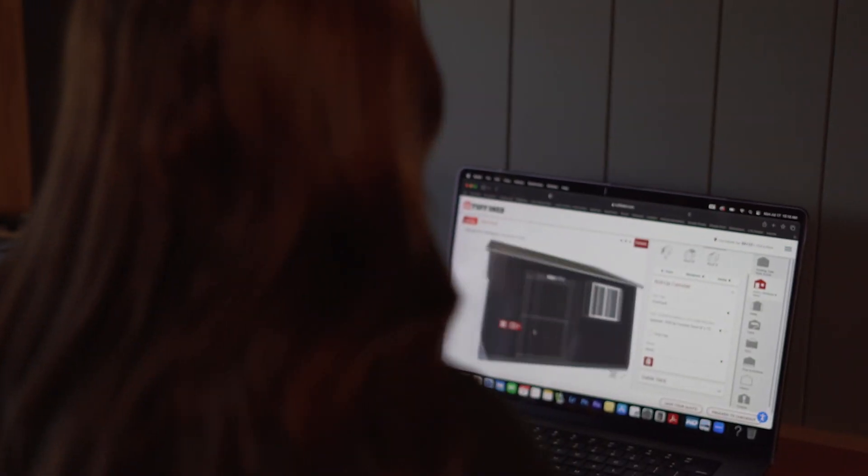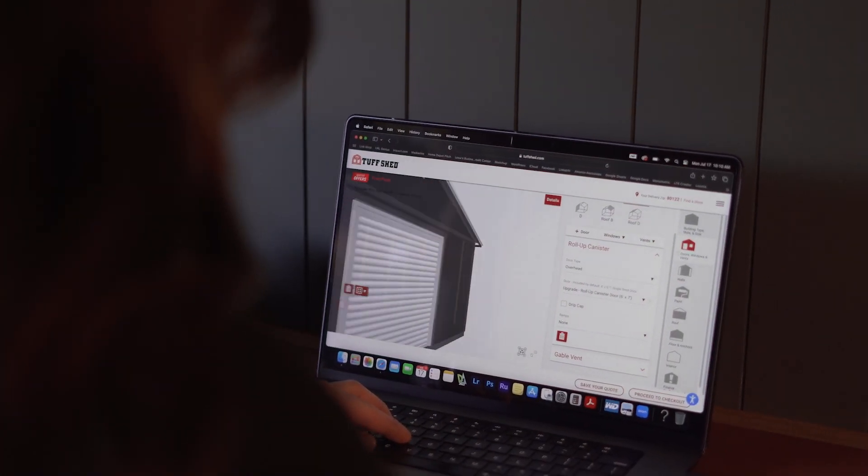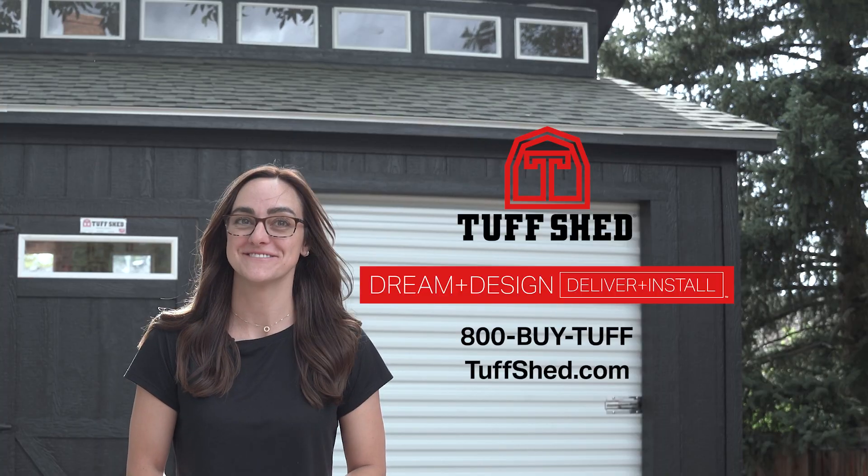Stack up Tuff Shed savings all month long. Start designing online at TuffShed.com or stop by your local Tuff Shed showroom. I love my new Tuff Shed.